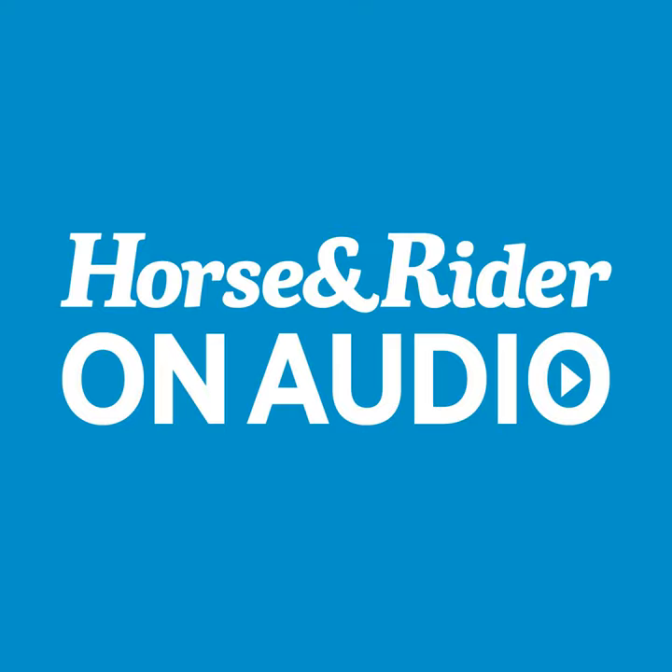All the articles you have come to love in Horse & Rider magazine are now available in this podcast, Horse & Rider on Audio. Each article is released as its own separate episode to make them quick and easy to listen to. Search Horse & Rider on Audio on your favorite podcast player and you will never miss an article.